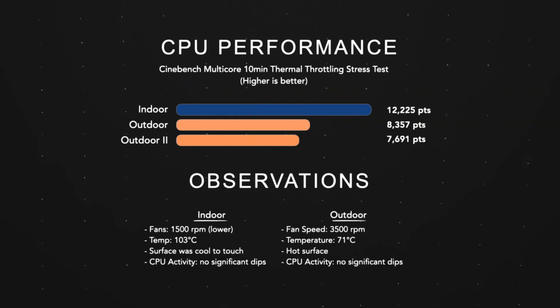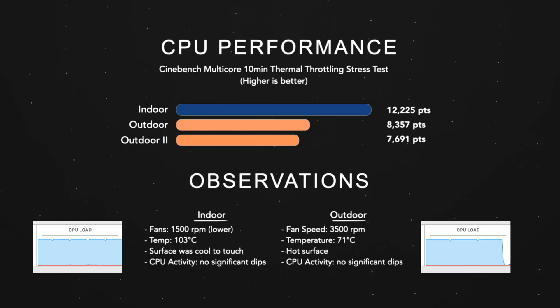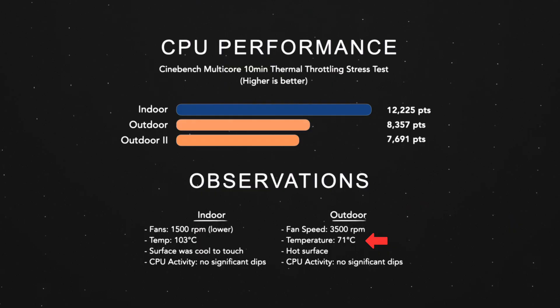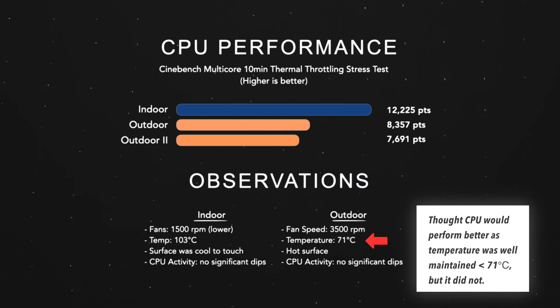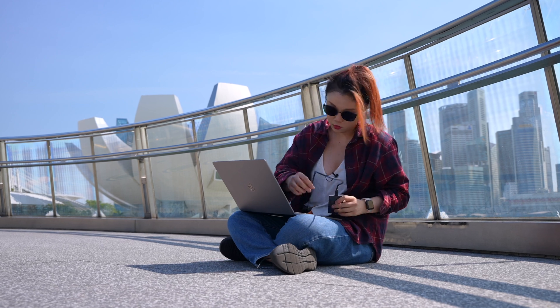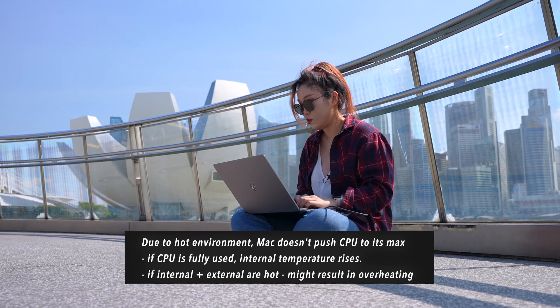Interestingly, when we were outdoors, fan speeds were very consistent at 3,500 RPM, internals were kept at about 71 degrees Celsius, and CPU activity seemed fine with no dips. However, indoors the fans were lower and the CPU actually hit 103 degrees Celsius, but there was no performance dip whatsoever. My theory is that because it was so hot outdoors, the Mac wasn't pushing the CPU to its maximum to prevent the internals from getting too hot — because if it did, combined with the external heat, the machine could overheat. Let me know if you have another theory in the comments!